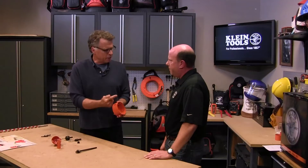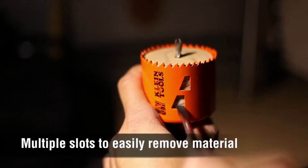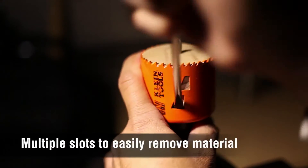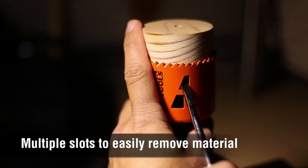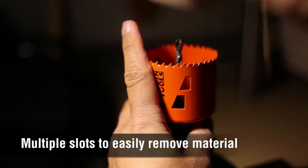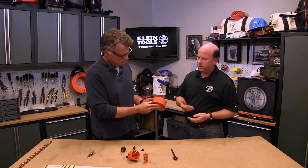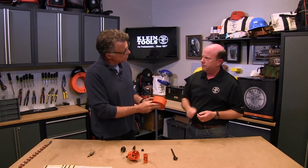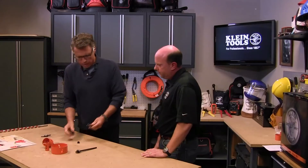What also takes a lot of time is getting the cut material out, because you often have to stick a screwdriver in and pop it. Klein chose the closest spacing of leverage points among competitors, so when you swipe with your screwdriver you can clear the next point and get the slug out in about two moves — whereas some competition might take several attempts.